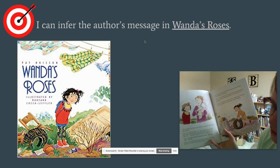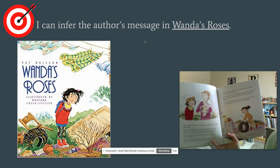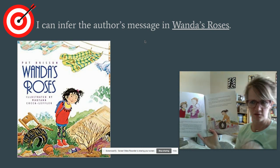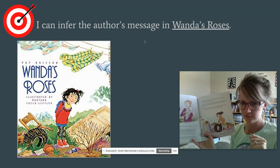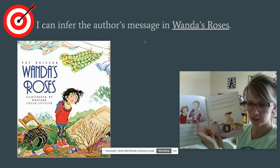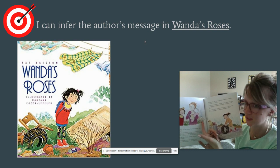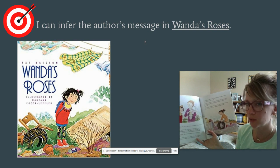'Sure it is,' said Wanda. 'I've seen rose bushes in books and this is what they look like before they bloom. Just wait — in a few weeks this lot will be full of roses.' 'Well, good luck with it Wanda,' said Mrs. Turner, shaking her head. As she walked away, Mrs. Turner thought to herself, 'If that's a rose bush, then I'm the Queen of England.' Authors sometimes use phrases like that, called idioms, to paint a picture in readers' heads. She's not the Queen of England, so she clearly doesn't believe it's a rose bush.